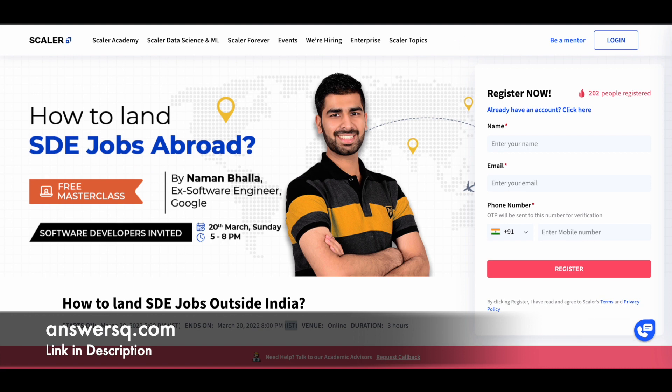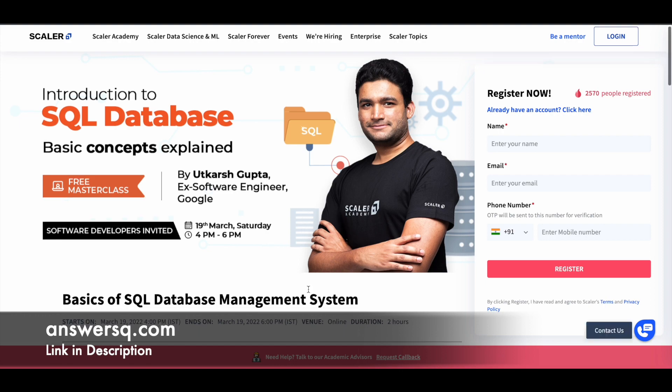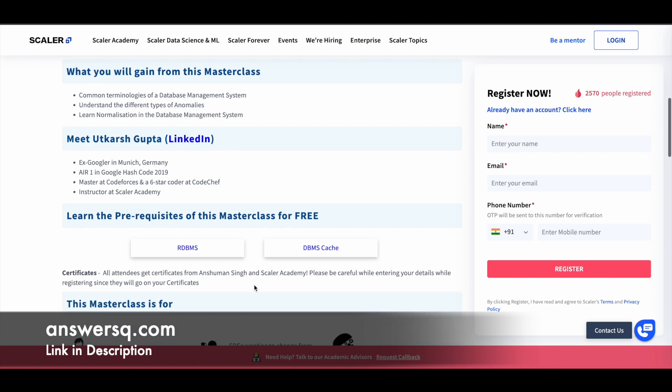The next course is 'Introduction to SQL Database,' taken by Utkash Gupta, another ex-Google employee who worked as a software engineer there. This will be on 19th March, a Saturday, from 4pm to 6pm IST. You can see all the timing and other details on the course page — I'll give you all the links, so make use of them.